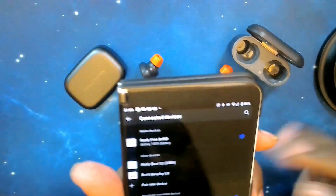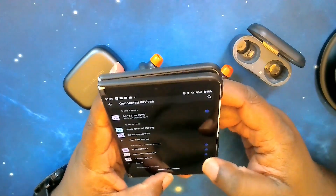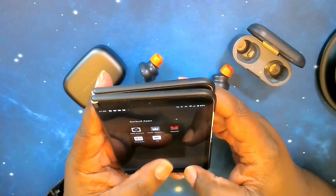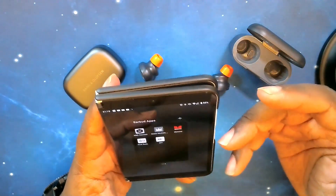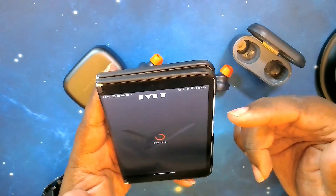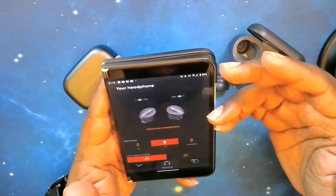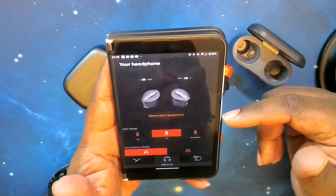We're back in and the Free BYRDs are all paired up. Let's jump into their app. Their app is called the MIY app — MIY stands for 'Make It Your Own.' I love the fact that they went with a black theme.